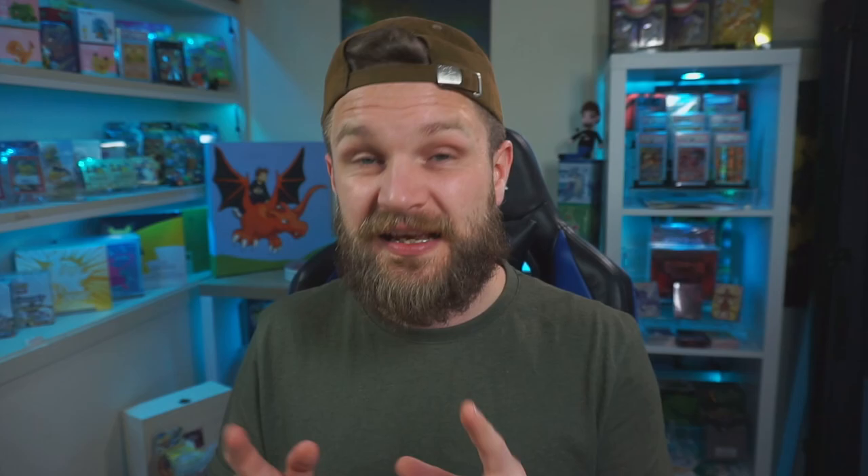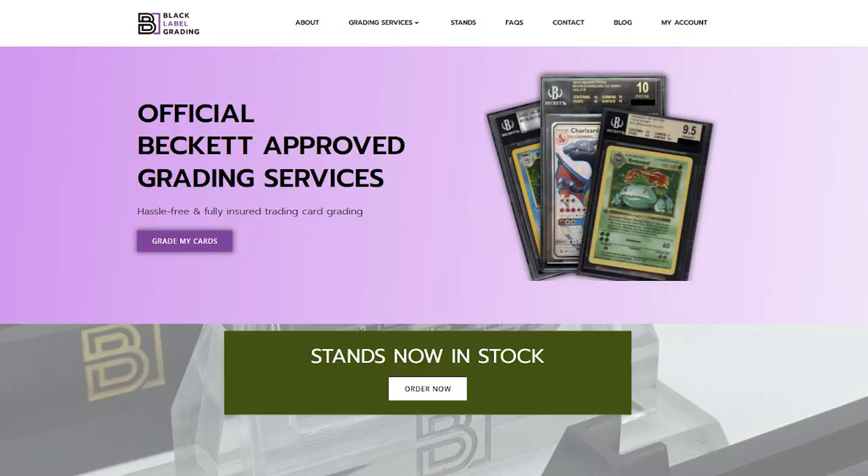But before I actually show you those grades, I do want to give a huge shout out to Black Label Grading. Black Label Grading are a middleman service for Beckett based here in the UK. You essentially send your cards that you want graded by Beckett to them, and they will send them off to Beckett for you, dealing with all the customs and everything, and they can get bulk discount prices and stuff like that. The service that Black Label offered was amazing.